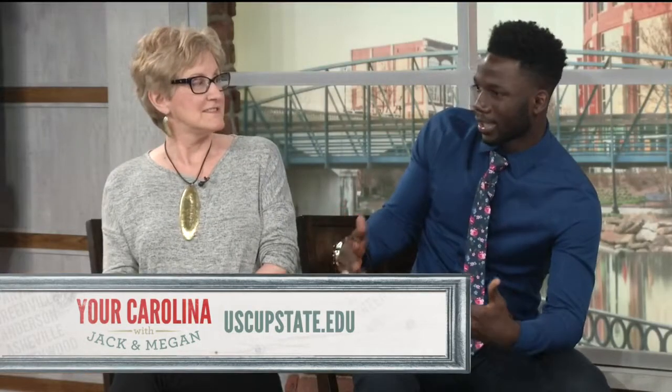Ludovic, why did you choose USC Upstate and how has it helped you in the field of art? His family is living in Spartanburg and Upstate was the ideal school because it's not too big, so you can really build a relationship with your professors. Jane was one of his professors, and through that relationship she told him about the galleries. He got into that, and now he's working for the gallery and even has a studio through the gallery, which is helping him with his work.